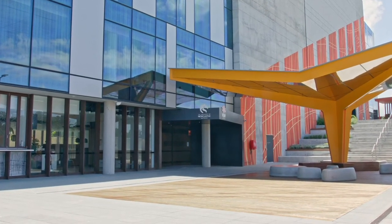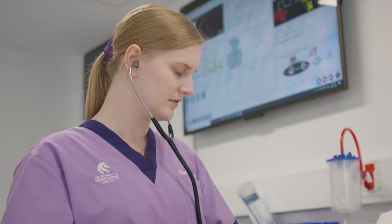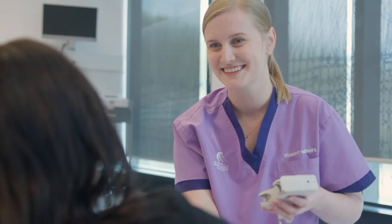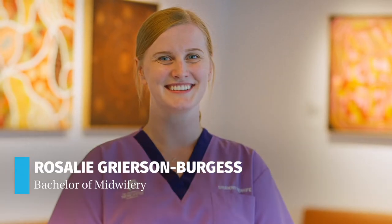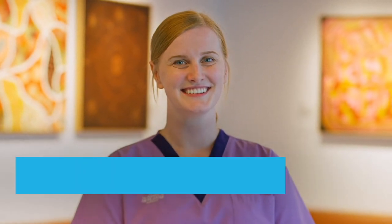Bachelor of Midwifery at the University of Newcastle is offered really flexibly. There's a lot of different campuses you can do it at. You can do it part-time, you can do it full-time and they're really flexible with your study options. My name's Rosalie and I'm in my third and final year of a Bachelor of Midwifery at the University of Newcastle.